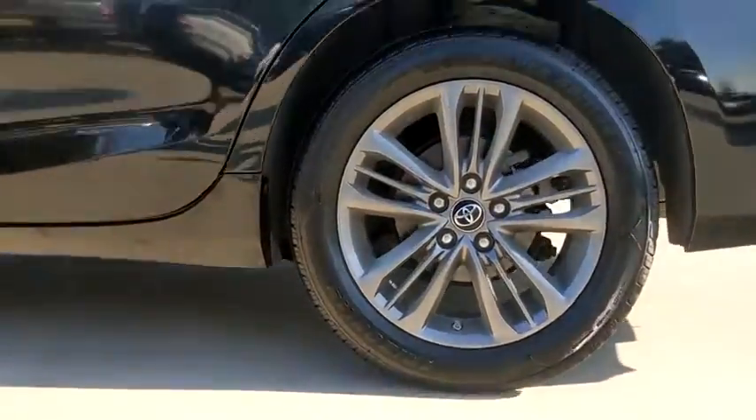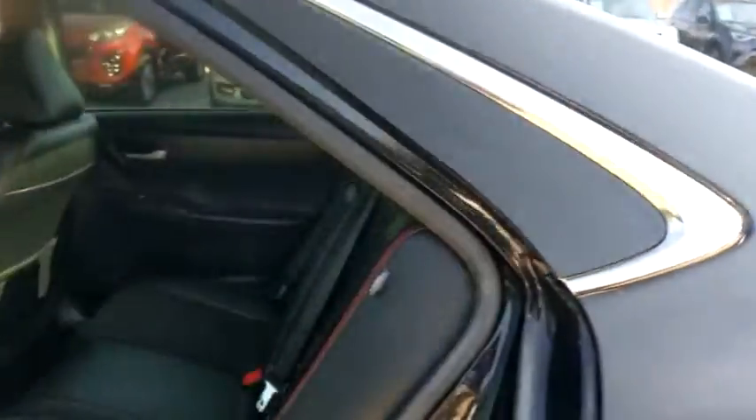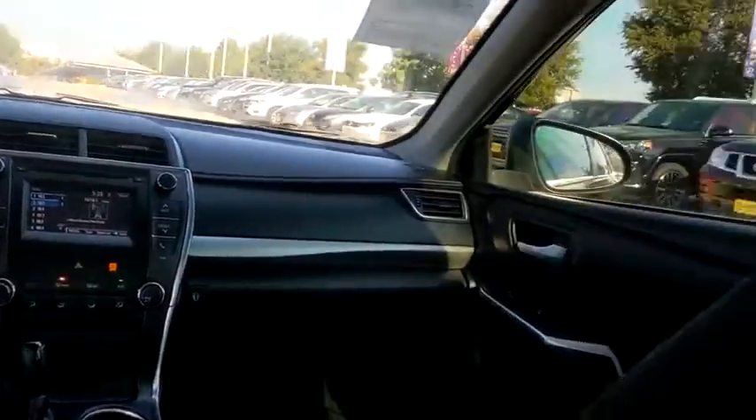Leather-wrapped steering wheel, Bluetooth, power steering, adjustable steering wheel, four-wheel disc brakes, cruise control, aluminum wheels, rear defrost, and front-wheel drive.